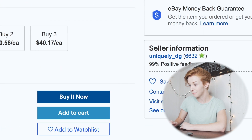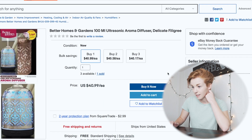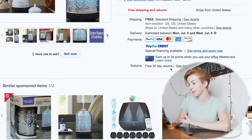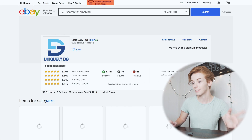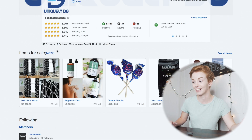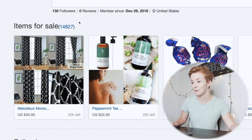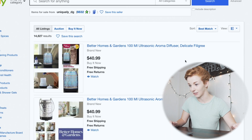I actually found one on my first try. Last time I made a video on this, it took me forever to find an eBay dropshipper. But look — this seller has 99% positive feedback and 6,632 ratings, which is great. This looks like a good seller to check out and see what other items they're selling. And this one has 14,827 other items for sale — they are obviously doing very well at dropshipping on eBay.